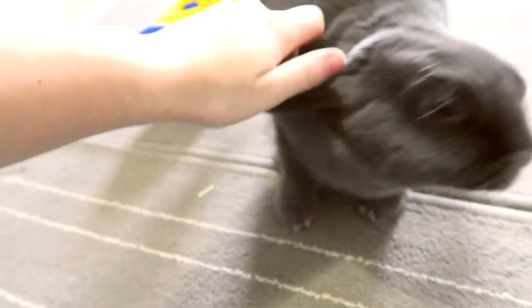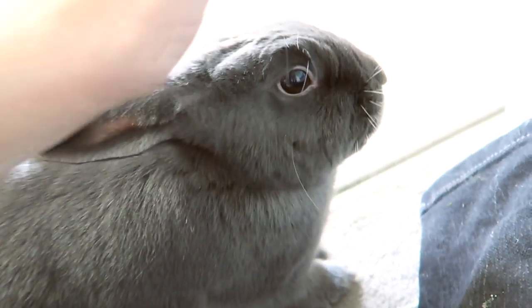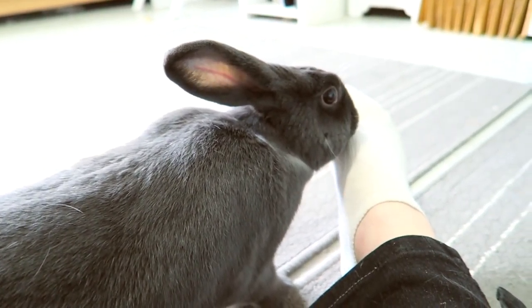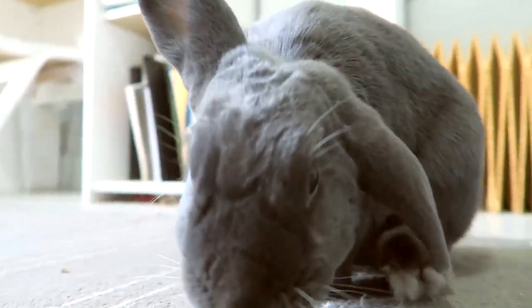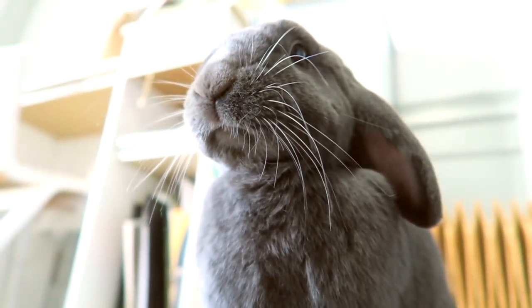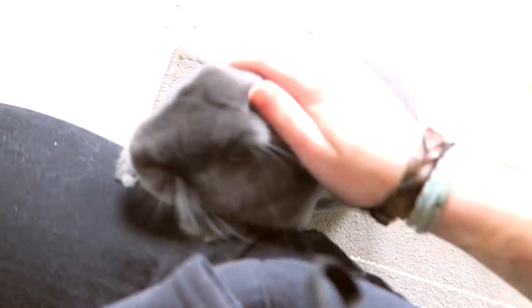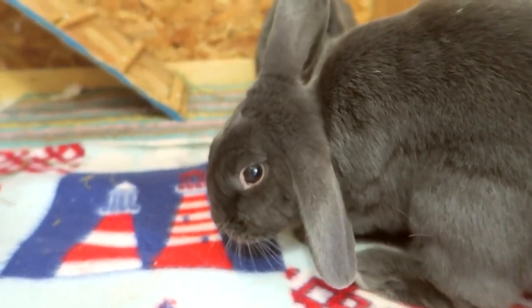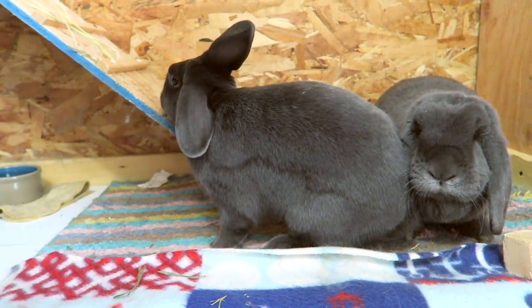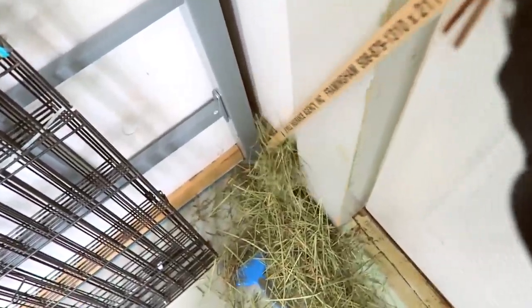Hello everyone, and welcome to a vlog. That's my foot — please don't chew it. Guys, there's so much hay back there. I'm going to stop putting hay up here. I love putting hay up here, but it keeps going down here, and this is not good.